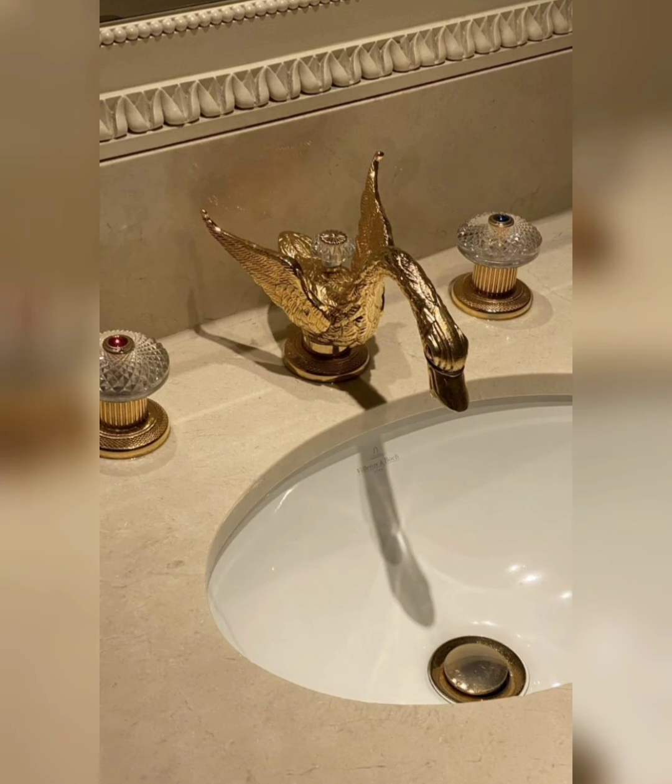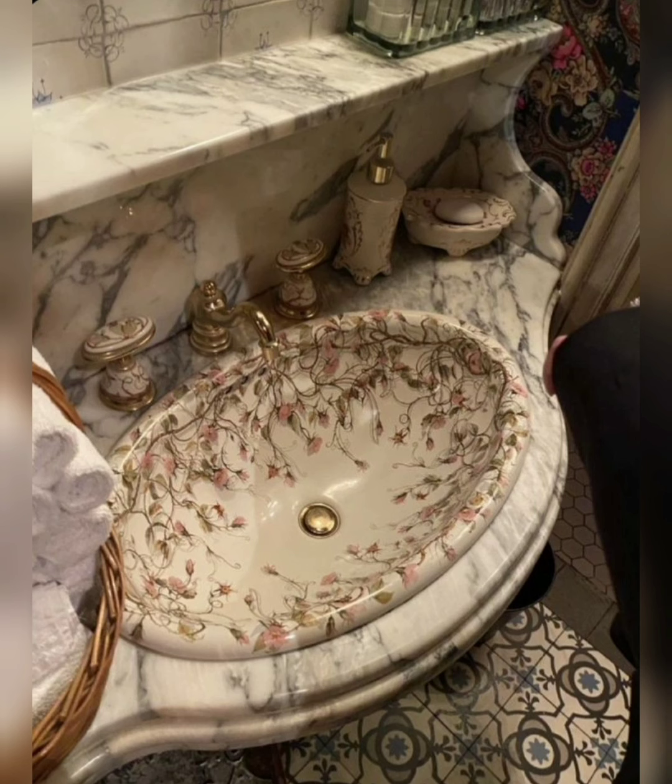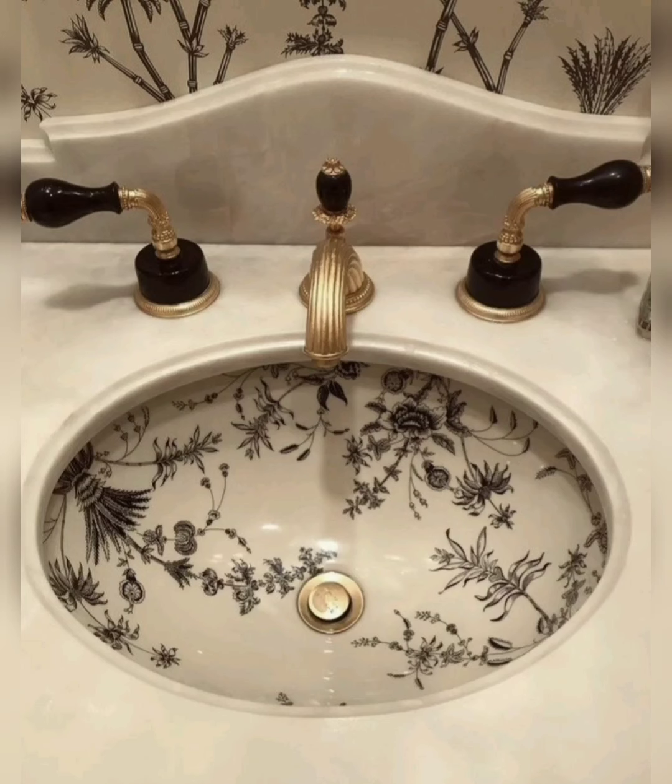Create a sense of luxury with a washbasin design that exudes opulence. Choose a basin with metallic accents, crystal embellishments, or a marble countertop for a touch of glamour. Maximize space in small bathrooms with space-saving washbasin designs.